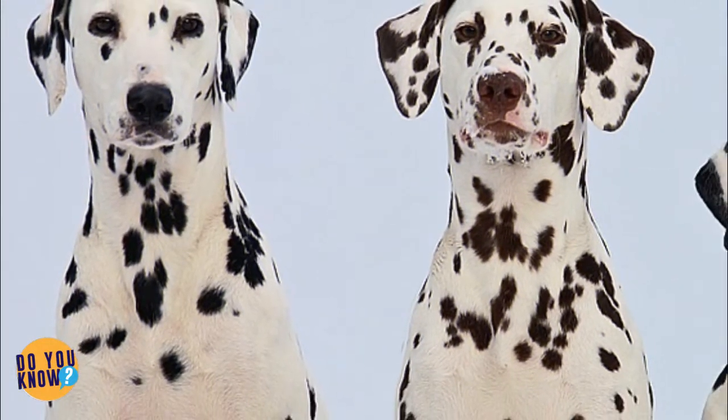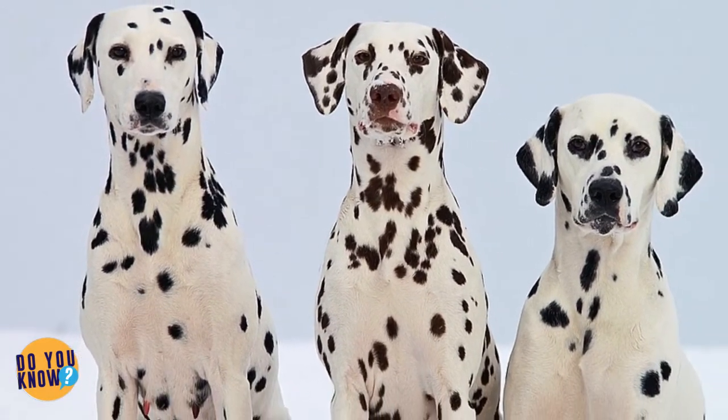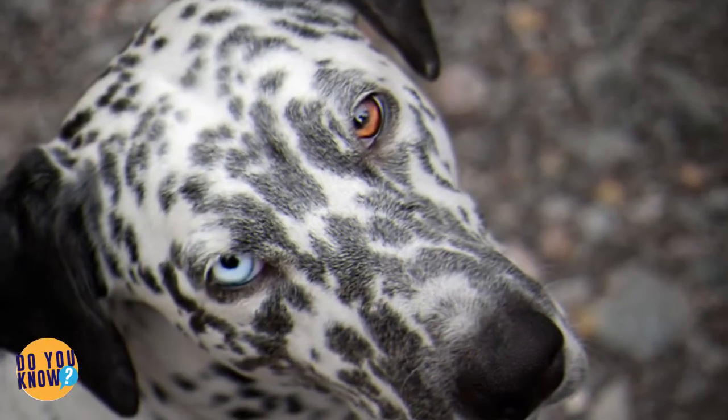The rare types of Dalmatians don't stop there. This is an even rarer tri-colored Dalmatian — how special is this guy, right? It looks like he couldn't make up his mind as to which color he thought suited him most.